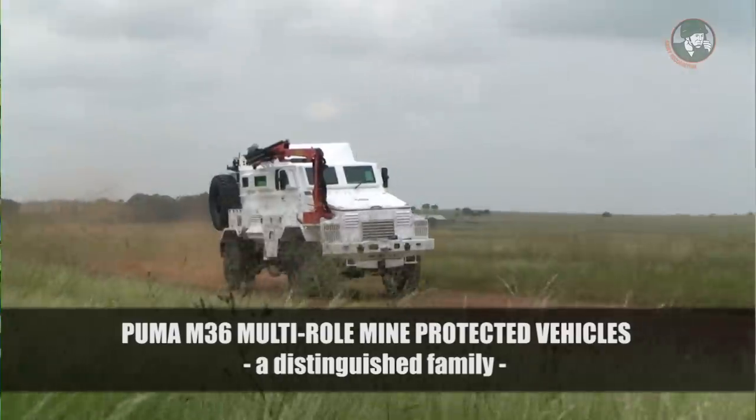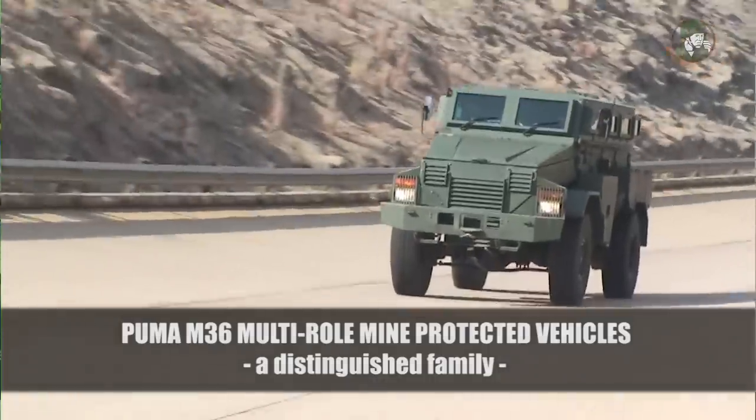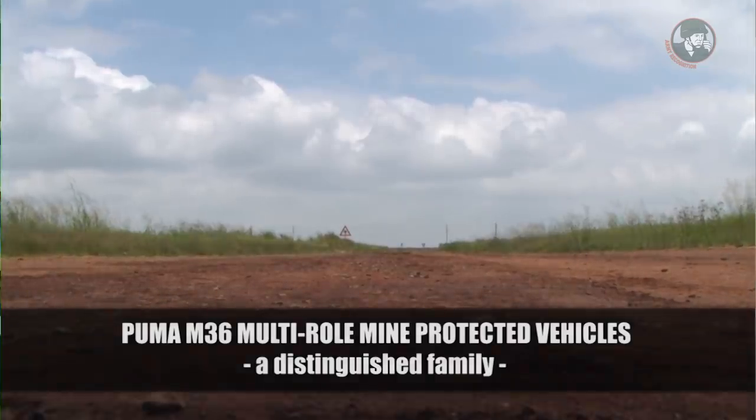It is a vehicle with excellent mobility and the best protection you can get for this type of vehicle. We can fit any type of weapon on top to provide effective firepower for whatever the client wants. To our future clients, we have a solution — which is an African solution for African problems.